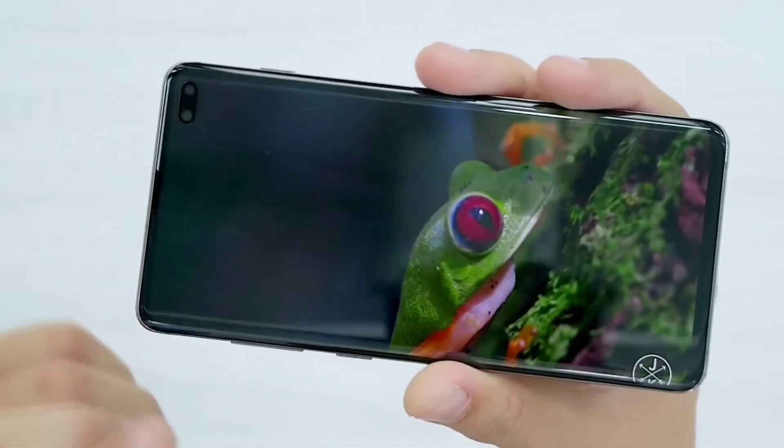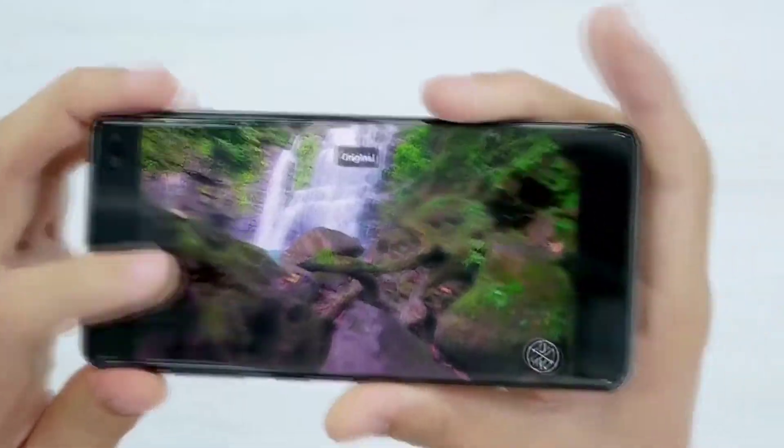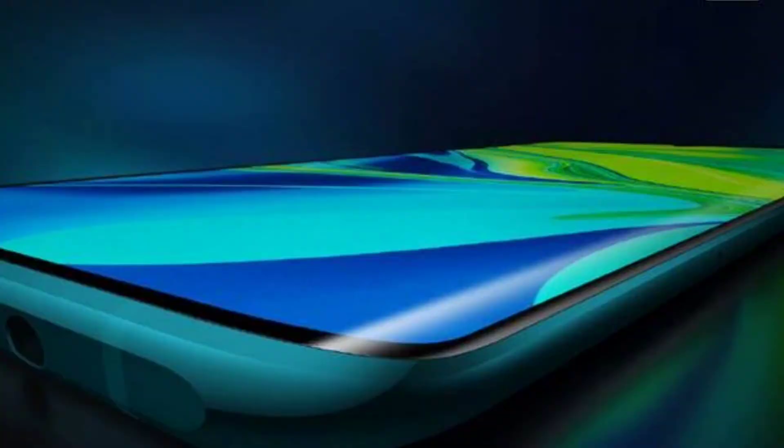The fluid AMOLED display produces very natural colors, which is great for video and gaming with high graphics levels. The Mi Note 10 display is also good for side-by-side comparison. Overall, the Realme X2 Pro wins in the display department with its AMOLED display.